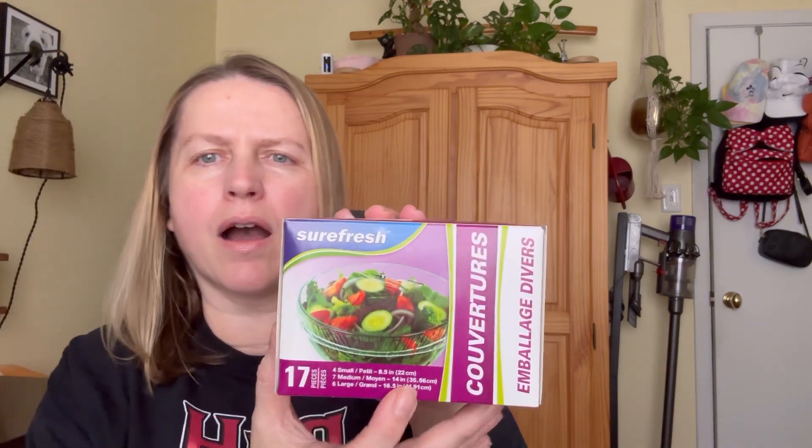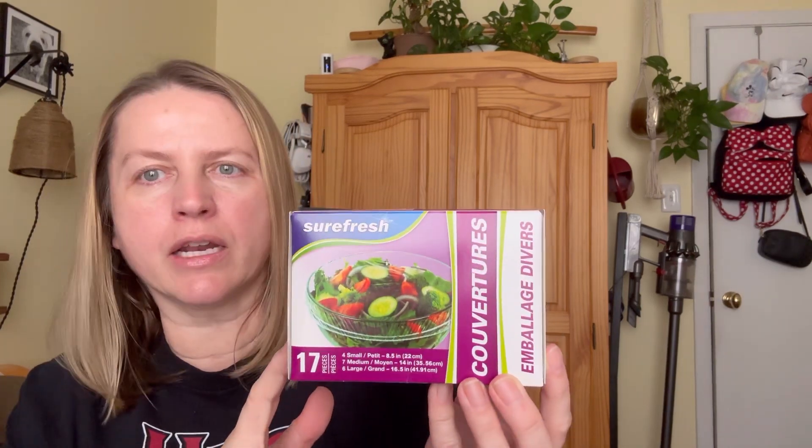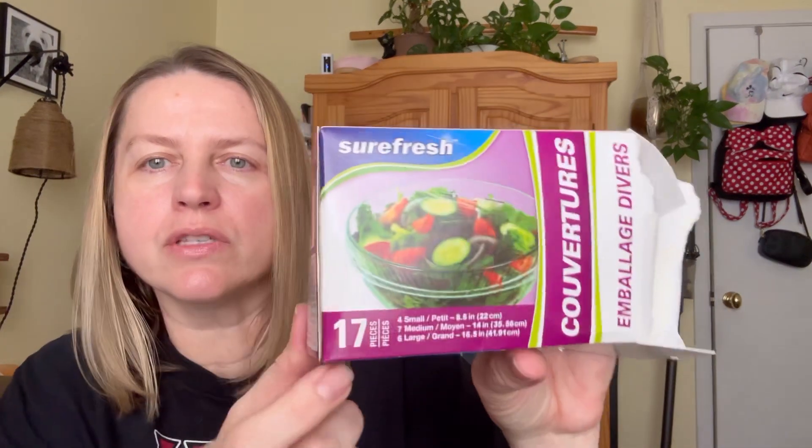I saw these — I haven't seen them in stores recently, so when I did find them I thought I'd better grab them. I really do like them. They're just convenient. I have some silicone ones, but these are a little more stretchy and they'll fit over more things. You can also reuse them — just wash them out and air dry them. There are 17 in there.